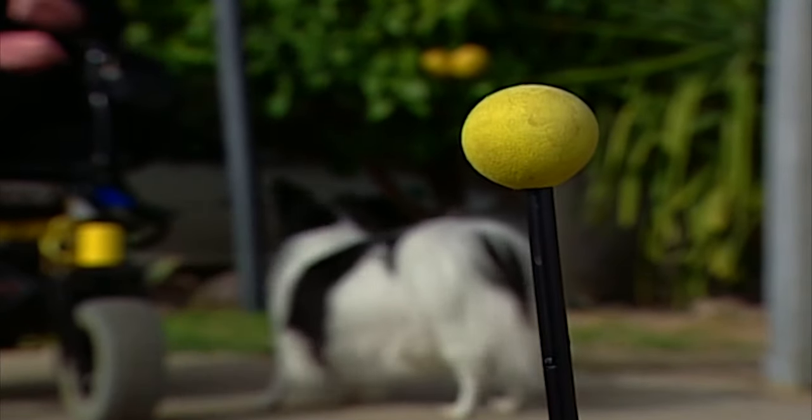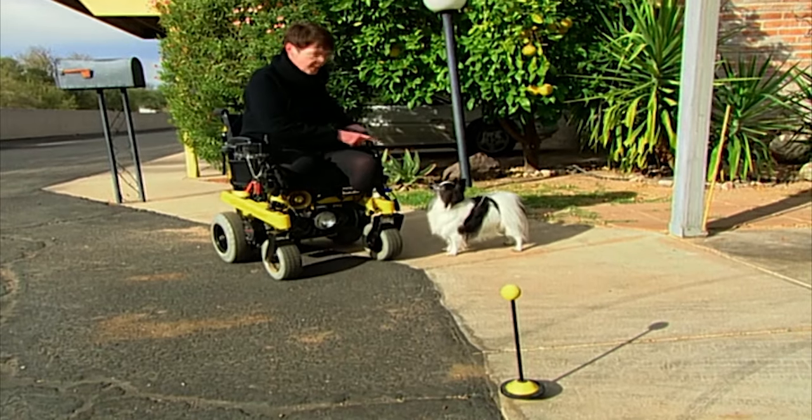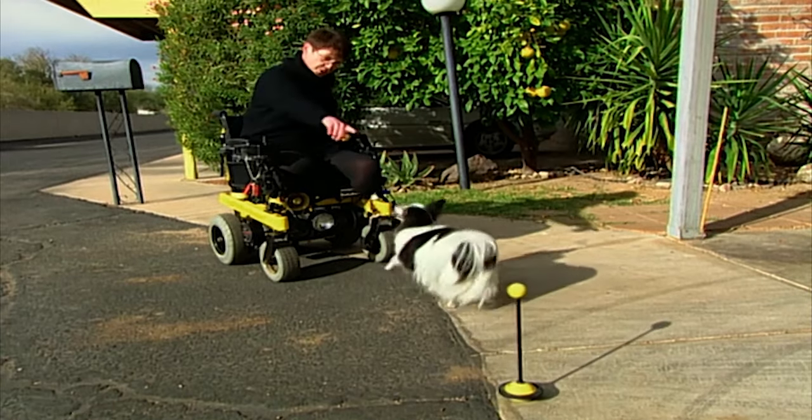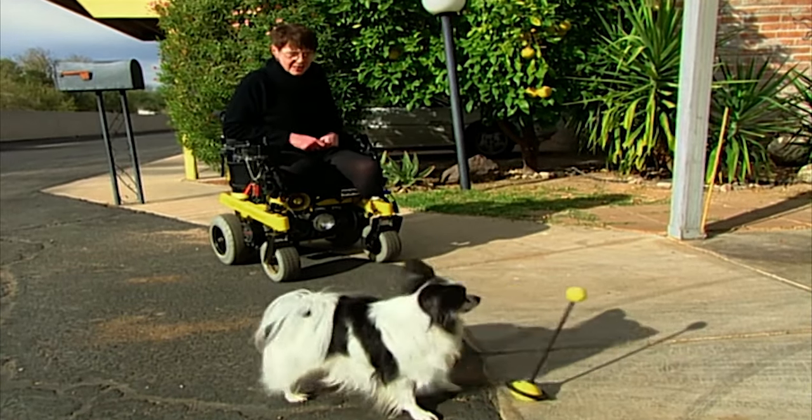I held off — I didn't want to click him for touching it with his nose. I wanted him to whack it with his paw. When he chooses the one that I want him to do, then I click at the exact moment he's doing it, and then I follow up with a treat.